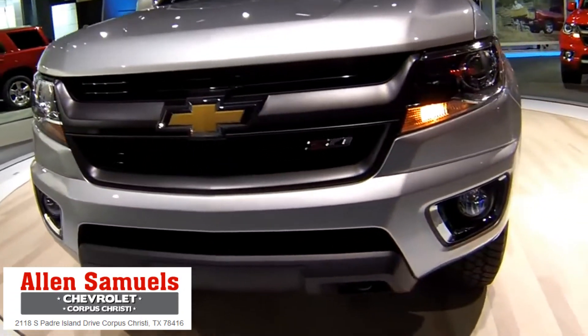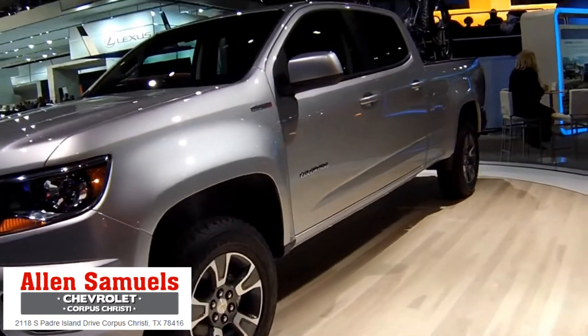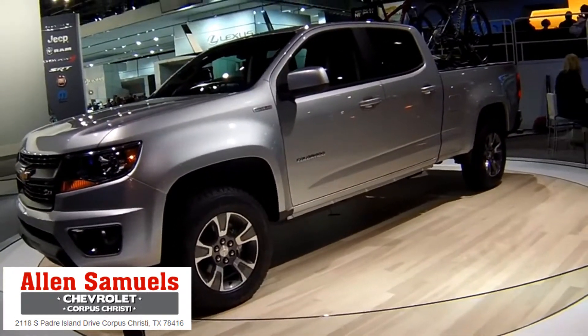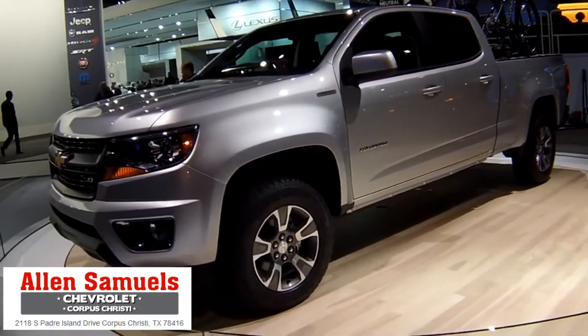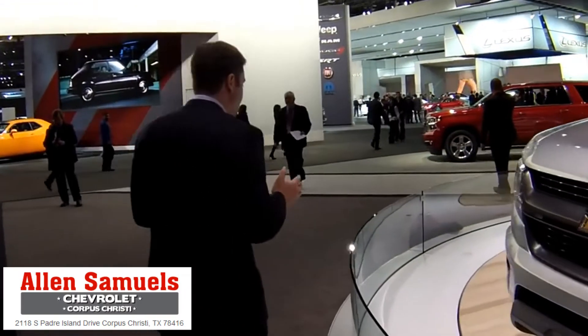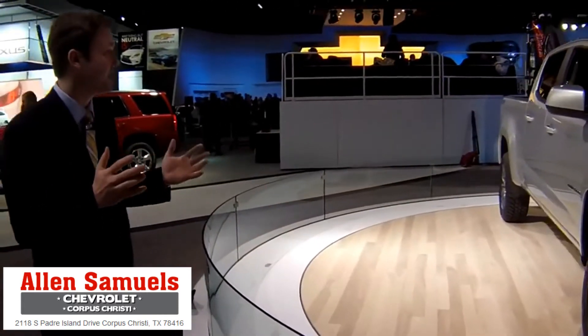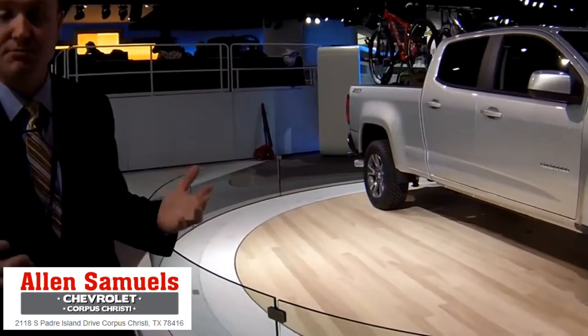These are mid-sized trucks, and really they're the last players in the segment because we know that Dodge is no longer in this arena. Ford does not currently sell a Ranger here. But as you can see, the mid-sized truck is not the same as what it used to be. When you look at this thing with a full crew cab, this is a substantial truck.